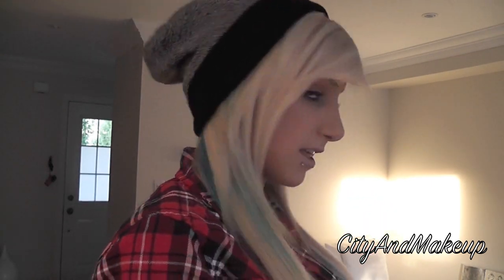On my head I have a toque or a beanie — whatever you want to call it. I just got it today in the mail from ASOS.